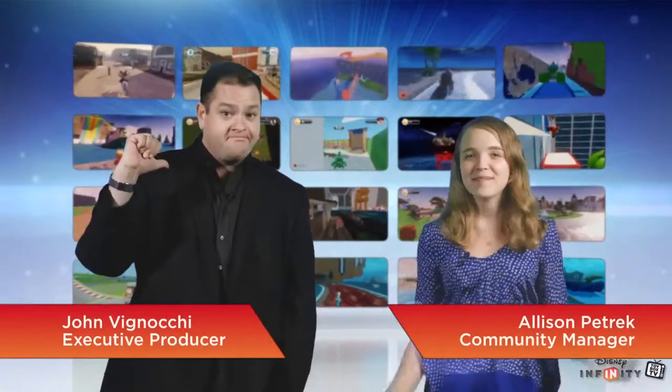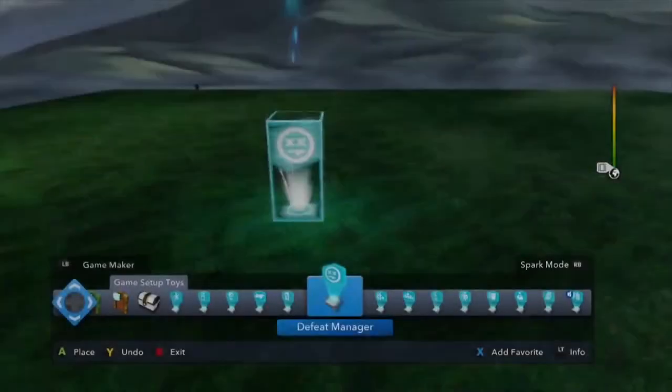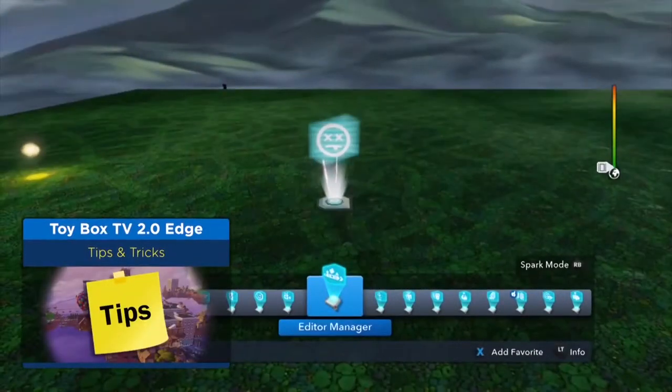Hello everyone and welcome to another episode of Disney Infinity Toy Box TV. I am Johnny V, and I'm Community Manager Allison. This week we are going to unveil the all new Top 5 Toy Boxes of the Week and share tons of Disney Infinity news, tips, tricks, and tutorials for you to sink your teeth in.